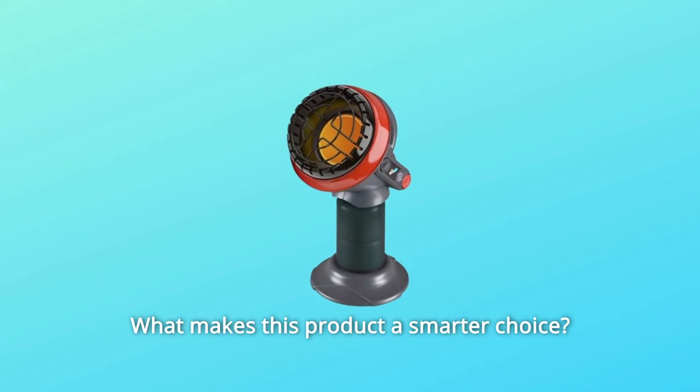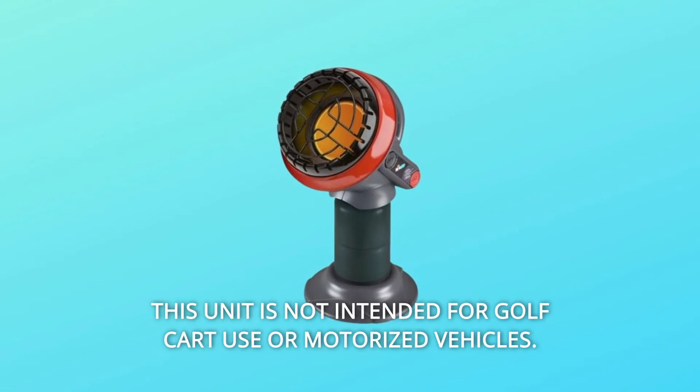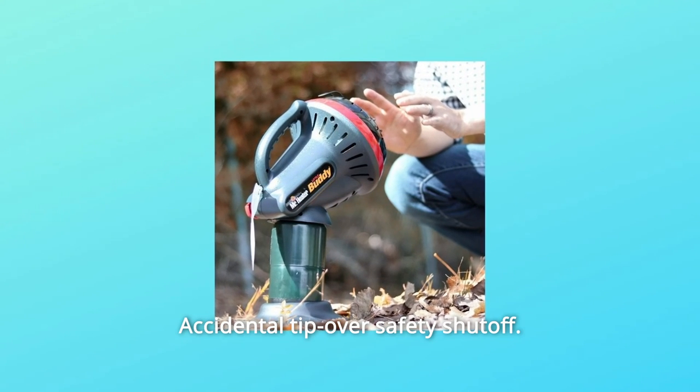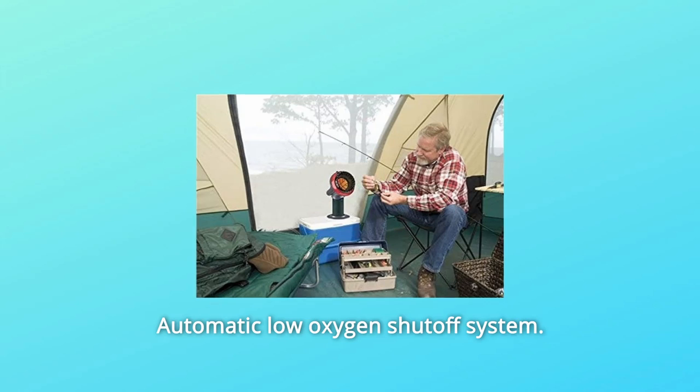What makes this product a smarter choice? Number 1: 3,800 BTUs per hour. This unit is not intended for golf cart use or motorized vehicles. Number 2: Accidental tip-over safety shutoff. Number 3: Automatic low oxygen shutoff system.